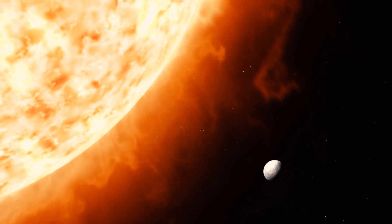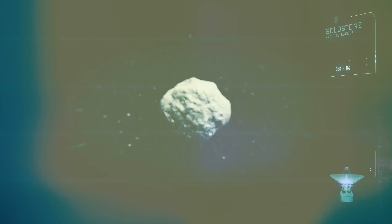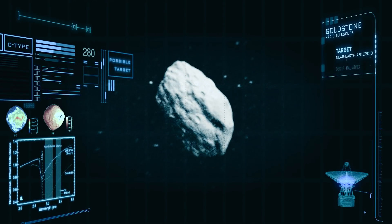Water is in every place we've looked in the solar system, from the planet Mercury all the way out to the ice mountains of Pluto. Using telescopes, you can get a sense of which asteroids contain water in the form of clay minerals.